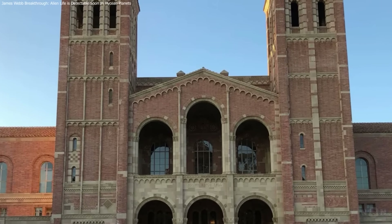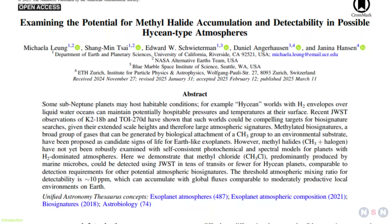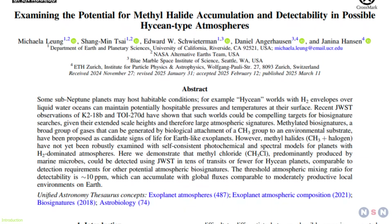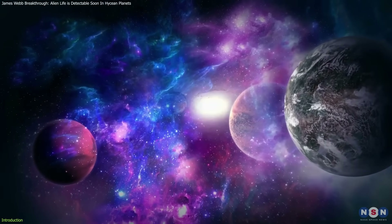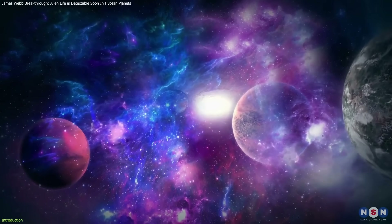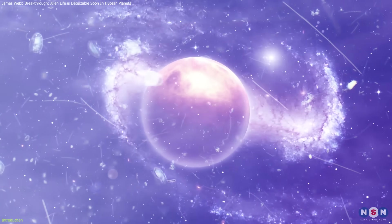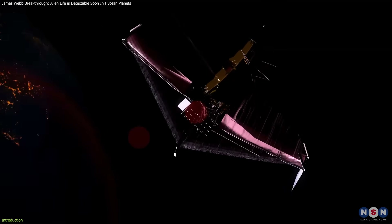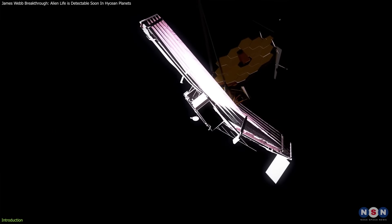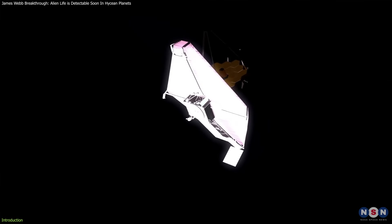Scientists from the University of California, Riverside have introduced a groundbreaking method for detecting extraterrestrial life. Instead of searching for Earth-like planets with oxygen-rich atmospheres, they propose focusing on unusual gases called methyl halides in entirely different planetary environments. This shift in strategy could redefine our approach to finding alien life and significantly improve detection capabilities using existing technology.